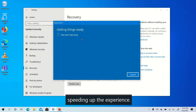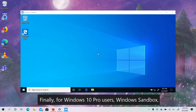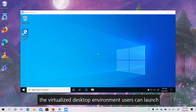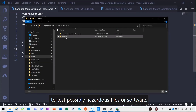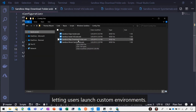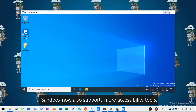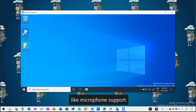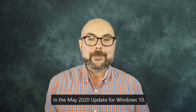For Windows 10 Pro users, Windows Sandbox — the virtualized desktop environment users can launch to test possibly hazardous files or software — now supports configuration files, letting users launch custom environments. Sandbox now also supports more accessibility tools like microphone support.